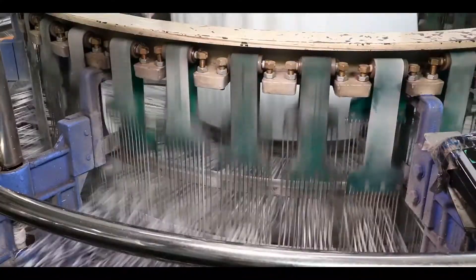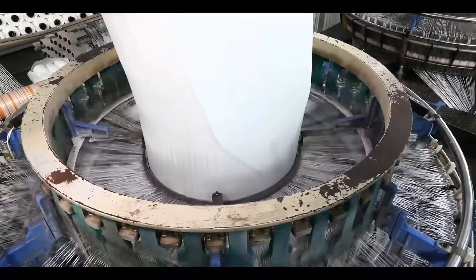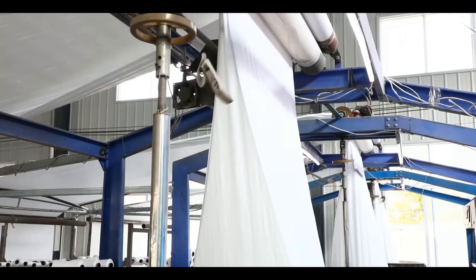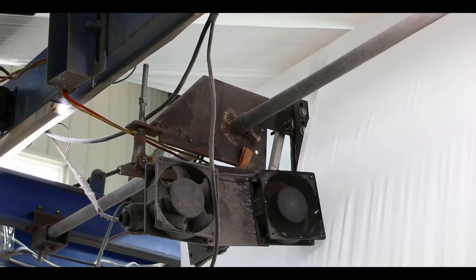We produce tubular and flat types fabric, widely used for making PP bags, FIBC, PP wheat mat, and sealed fins. SG Global provides 100% customized PP fabric,